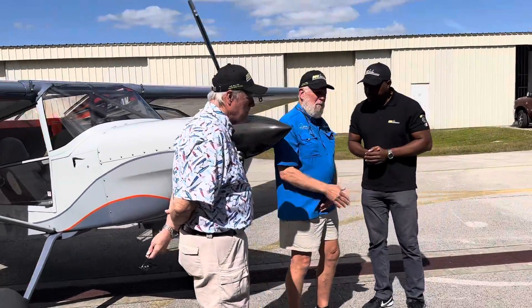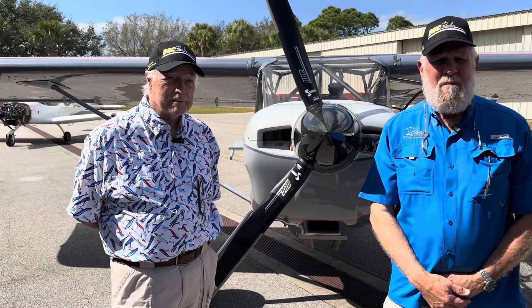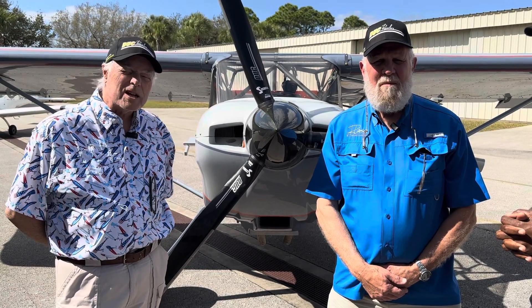Sure, Gaetan. I'm Randy Larson. I'm the owner and builder of record for the Rans S21. I'm Bob Olinger. I've helped Randy with the build and bring a lot of experience in aviation. I think we did a pretty good job.